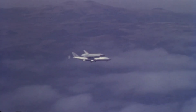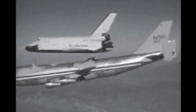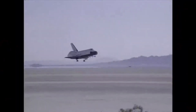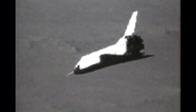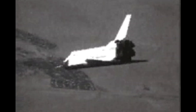Enterprise did not leave the back of the SCA during any of the first five test flights. But on August 12, 1977, Enterprise was finally released from the back of the SCA at an altitude of 24,000 feet, marking the first time a Space Shuttle flew on its own. After gliding for 5 minutes and 21 seconds, Enterprise landed near Edwards Air Force Base in California. Similar test flights were carried out four more times to train the crew on how to guide the shuttle down to the surface after re-entering the atmosphere.